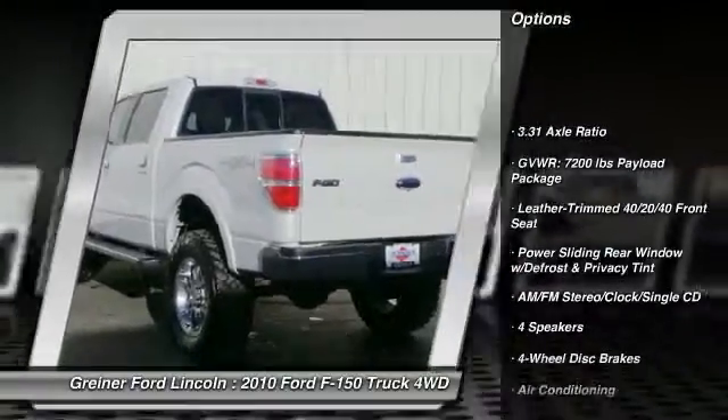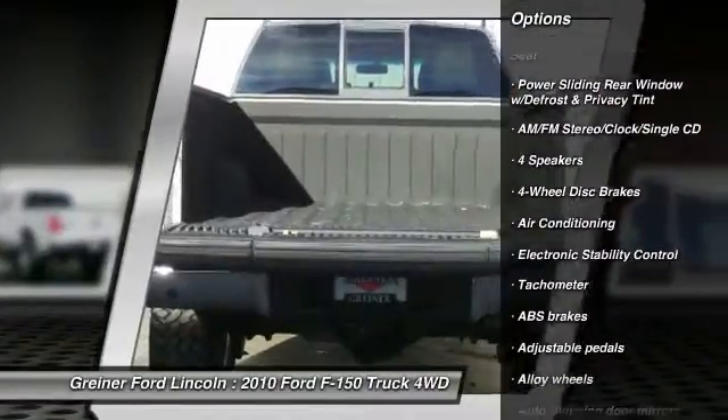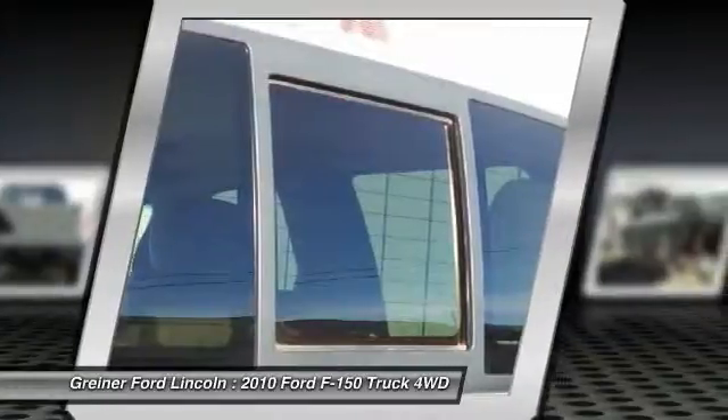Traction control. Power passenger seat. Dual airbags. Leather wrapped steering wheel. Alloy wheels. Power steering. Air conditioning. Front four wheel disc brakes. Center armrest. Fog lights.